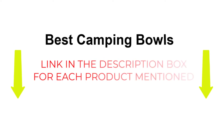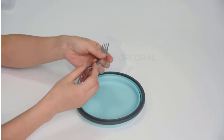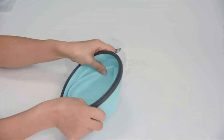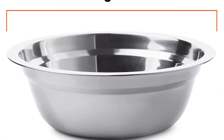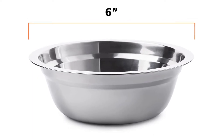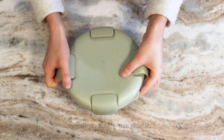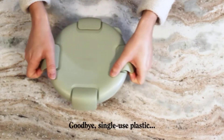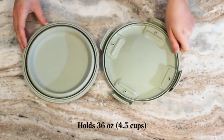Choosing the best camping bowl can be difficult because there are a variety of options from different brands on the market. To help you find the top 21 best camping bowls that meet different needs, we have carefully researched a large amount of camping bowls. Each product has different features, benefits, and prices. I have done extensive research, read many reviews, and compiled a list of the best camping bowls from big name brands.